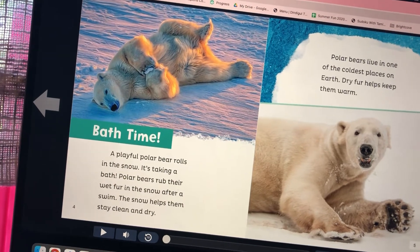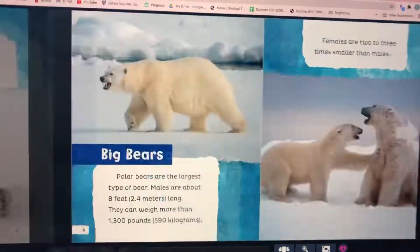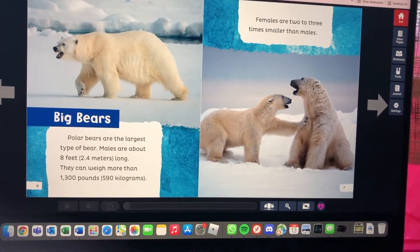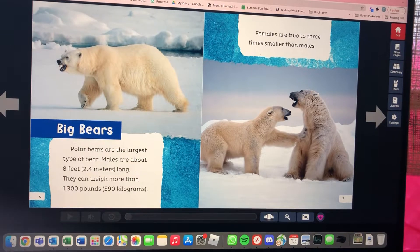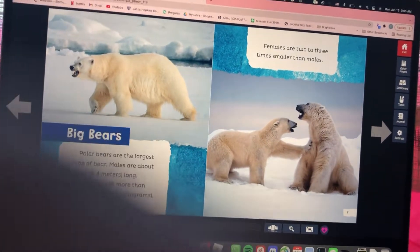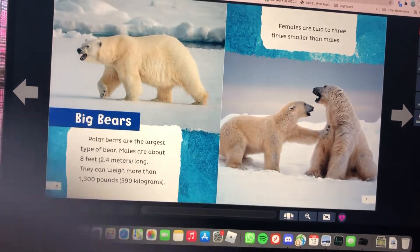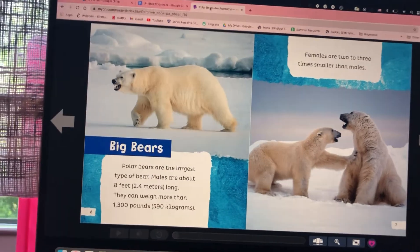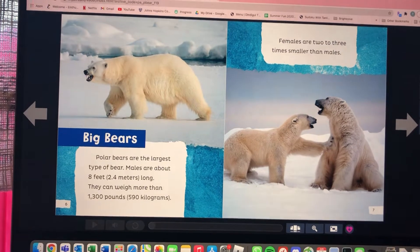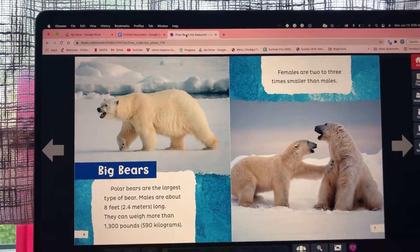Would you live in the coldest place? I would love cold! Polar bears are the largest type of bear. Males are about eight feet long and can weigh more than 1,300 pounds, which is 590 kilograms. Females are two to three times smaller than males.